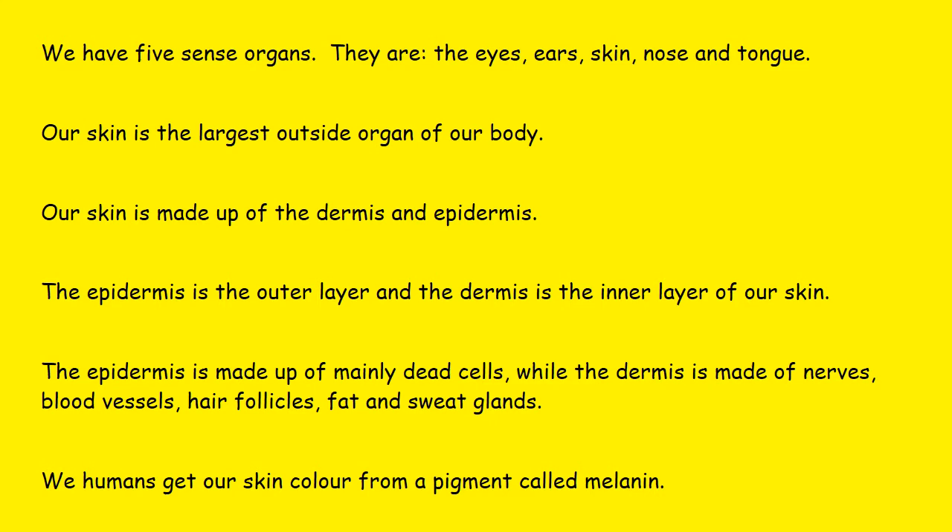And the next one? The tongue. What do you do with the tongue? Taste. Yes, you taste with the tongue. So our five sense organs are the eyes that we see with, the ears that we hear with, the skin that we feel with, the nose that we smell with, and the tongue that we taste with.